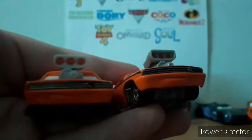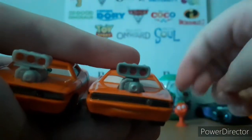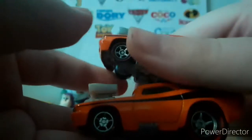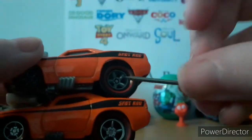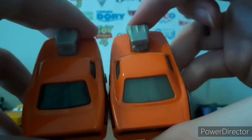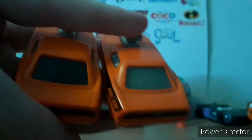It says SR — it's hard to see but it is there. You can see the rims there. Snot Rod's got the black stripe going across. Window tints are extremely different — as you can see, this one is a little more grey, and this one is black.